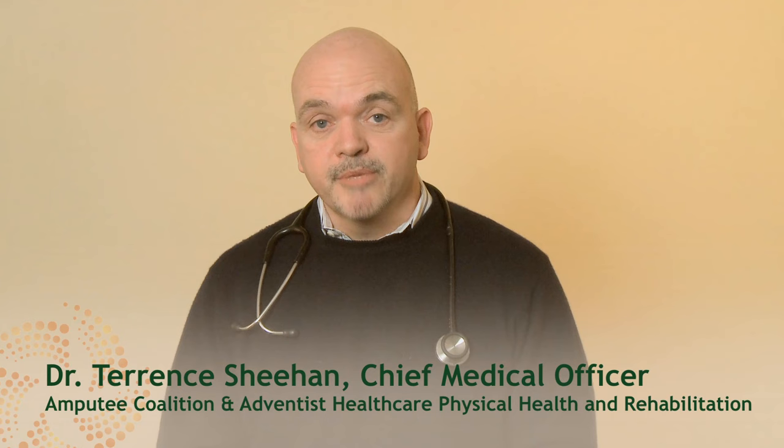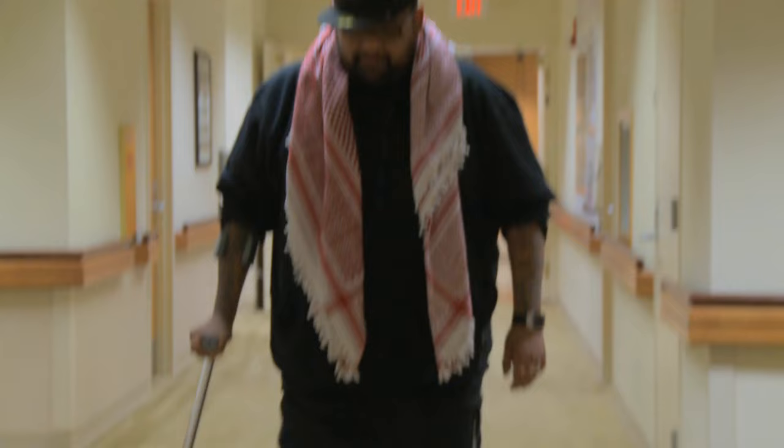Hello, I'm Dr. Terence Sheehan, the Chief Medical Officer for the Amputee Coalition and Adventist Healthcare Physical Health and Rehabilitation. I have worked with amputees for 15 years as they've begun their journey living with limb loss.